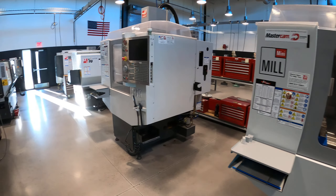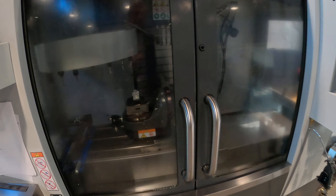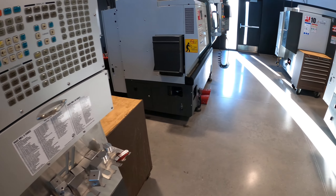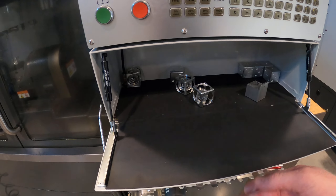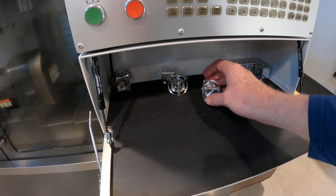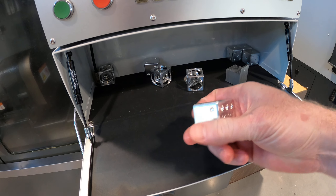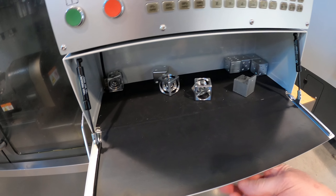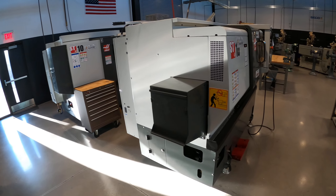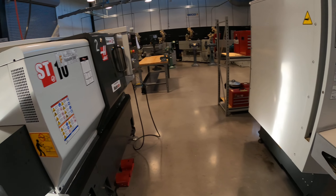Office mill, two mini mills, VF2 with a five-axis right there. We've made a bunch of projects — little Turner's cubes, dice, little knick-knacks and trinkets, candle holders. Three ST-10s, one of them brand new in the back, clean as a pin.